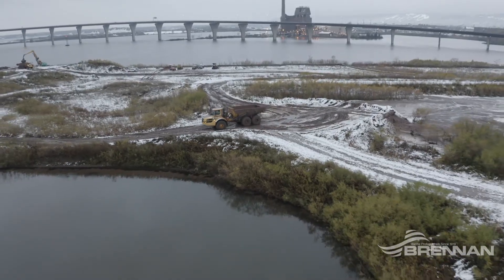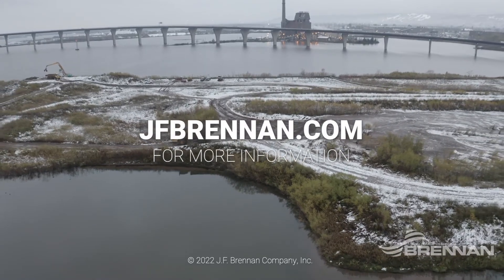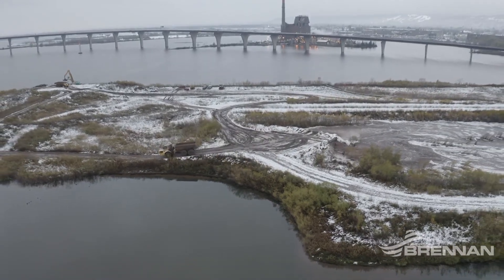For more information on Brennan's specialty equipment or environmental services, please connect at jfbrennan.com.